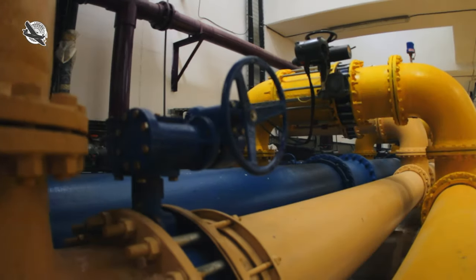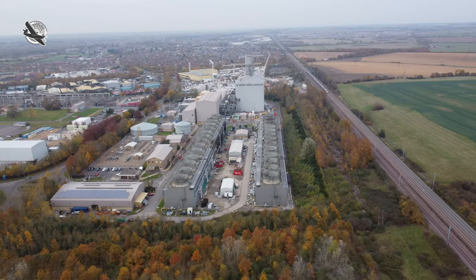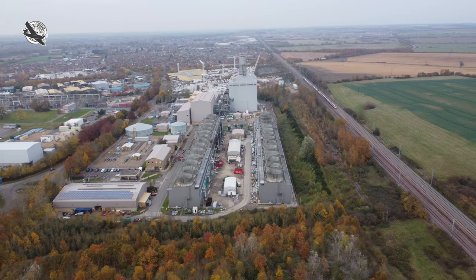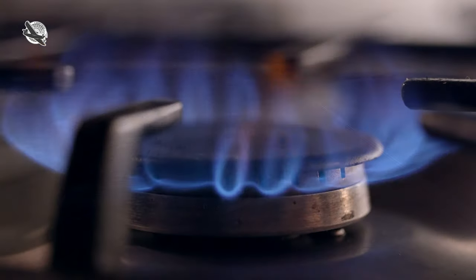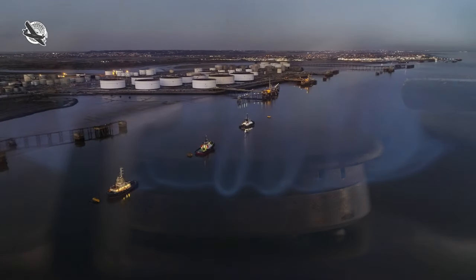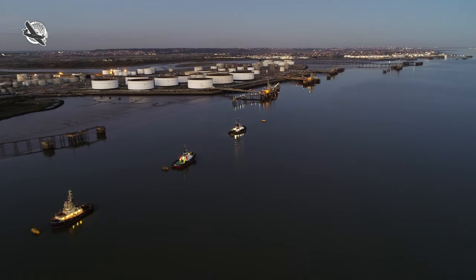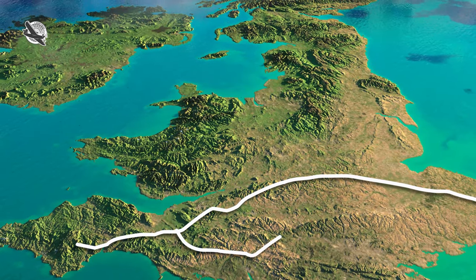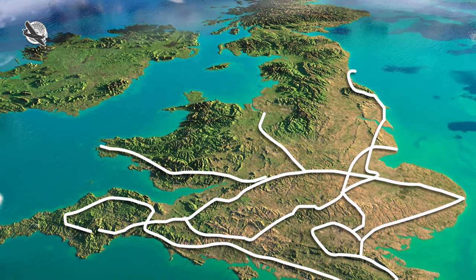The UK's National Transmission System, or NTS for short, is the network of mainly underground gas pipelines that supply gas to about 40 power stations and large industrial users, as well as to gas distribution companies that supply commercial and domestic users like you and me with natural gas from terminals situated on the coast. The network covers the whole of Great Britain, and other countries have similar networks and setups for their gas supply needs.